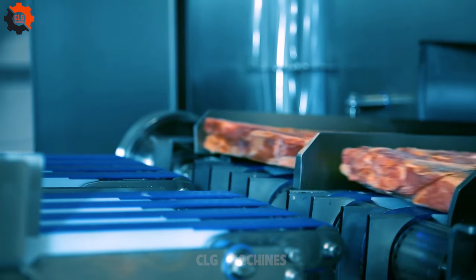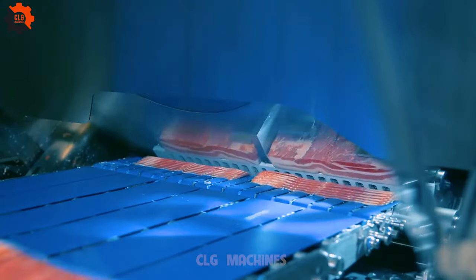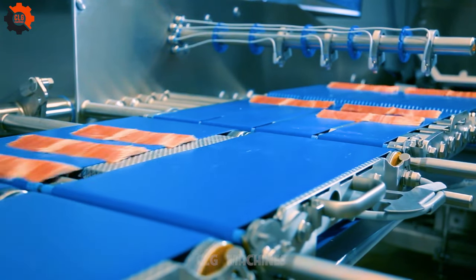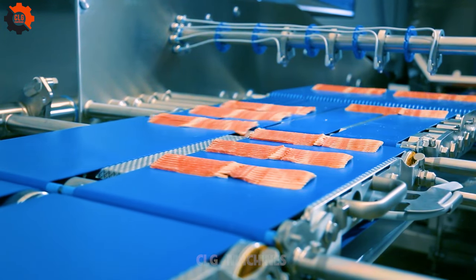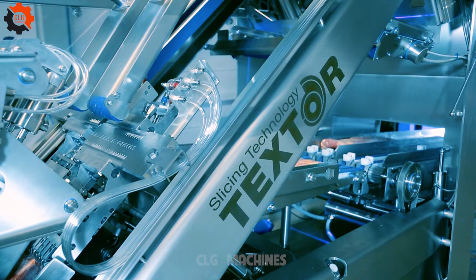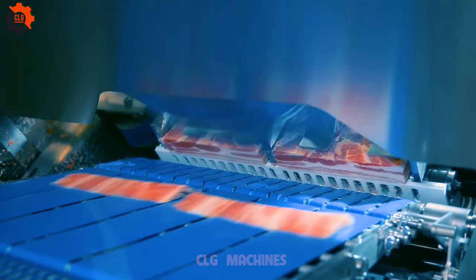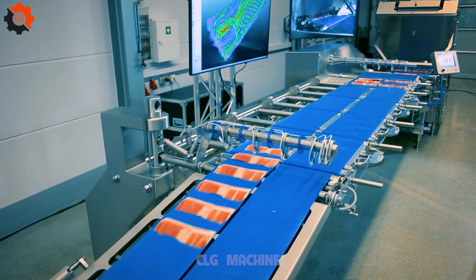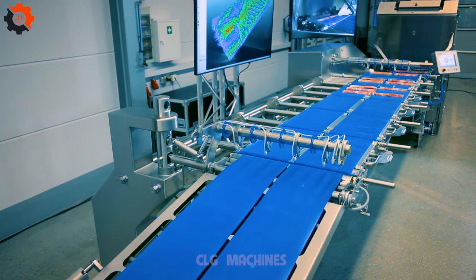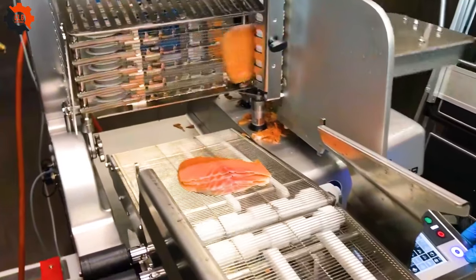These will be the bacon portions that will be sent to you at your BBQ this weekend. Based on the title, High Speed Twin Lane Bacon Slicing Line, this product likely refers to an advanced machinery system designed for efficiently slicing bacon at high speeds. The TS 750 suggests it may be a model or series number.